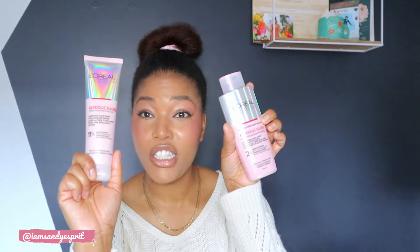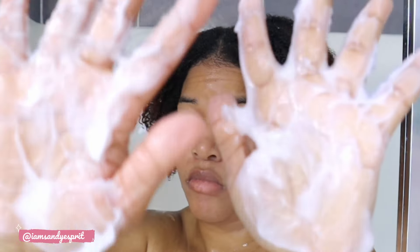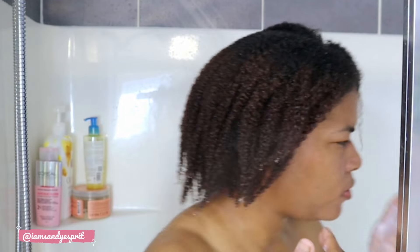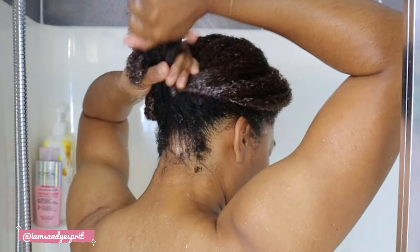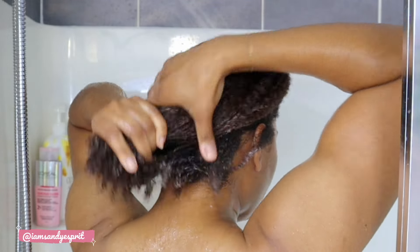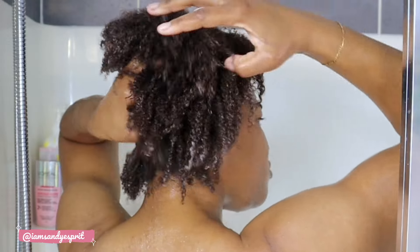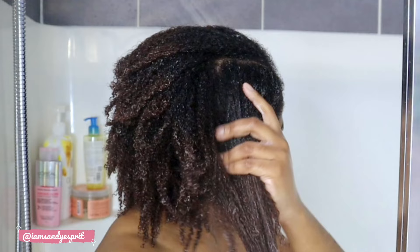Next is the conditioner, and this one has an 11% glycolic gloss complex — definitely a higher concentration than 2%. It comes with the lid at the bottom, as previously stated, in a 150ml tube, which is smaller than the 200ml shampoo, which makes sense because you use the shampoo twice but the conditioner only once. It is creamy — a very nice creamy consistency — and I found it to be extremely good when it comes to slip.